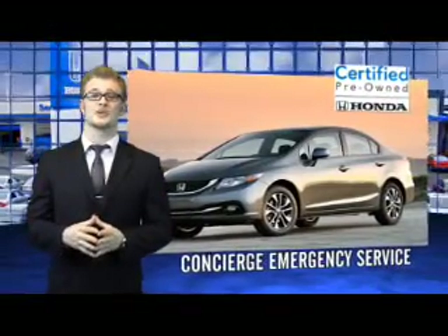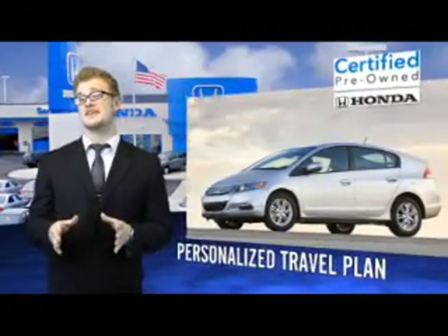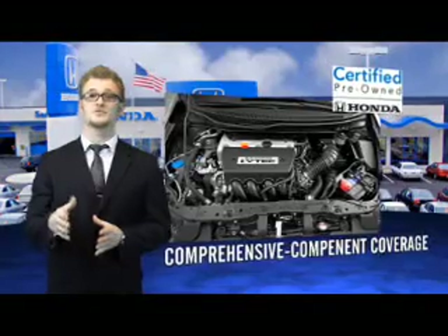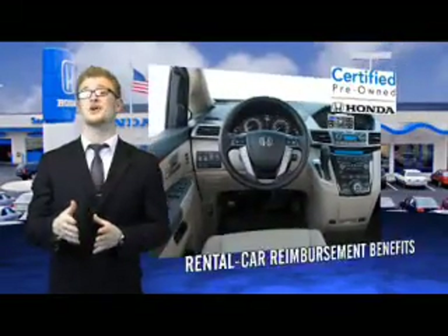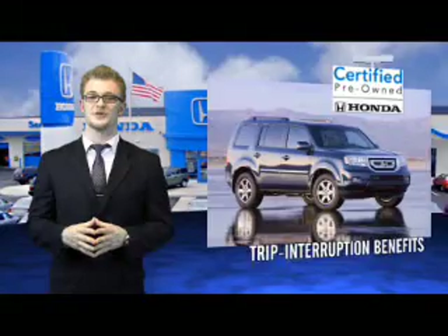Hondas are known for their long-term reliability, but did you know that certified pre-owned models come equipped with a seven-year, 100,000-mile powertrain coverage and a 12-month, 12,000-mile non-powertrain coverage? It's passed a 150-point inspection and unsatisfactory parts have been replaced or reconditioned, so there are no hidden surprises with the certified pre-owned Honda.